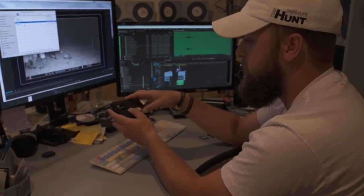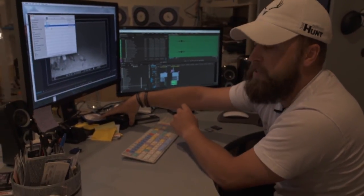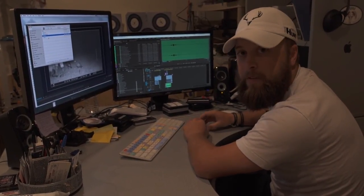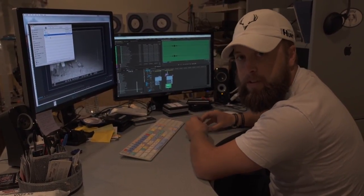That's a very, very simple thing that most people don't take the time to do. And it's probably, if you're producing a television show, one of the most important things you can do.